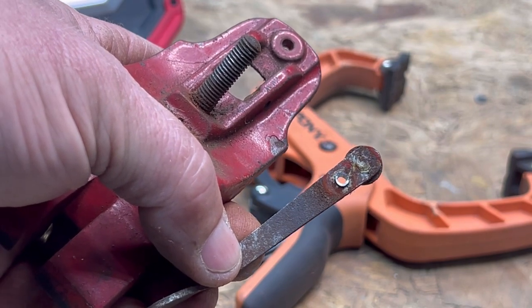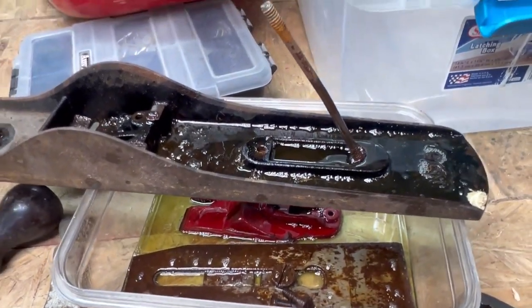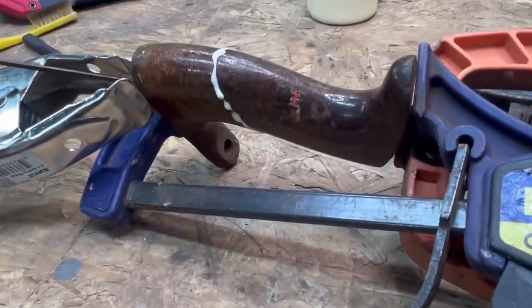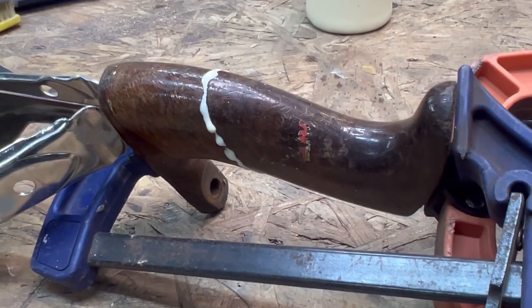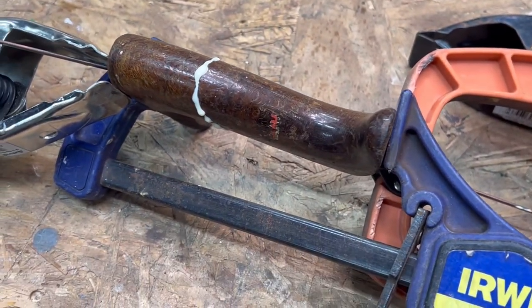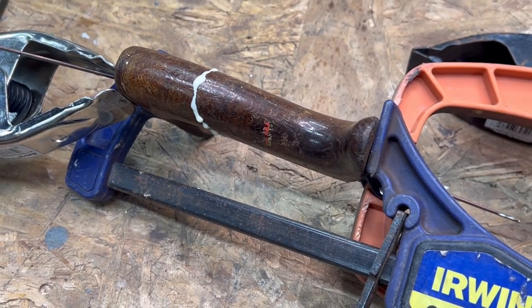I've got a bunch of WD-40 or generic spray lubricant soaking on those parts — I'll let it soak for a while. I have the handle wedged in place with some filler on it; I'll just chip that excess off tomorrow. I'm not going to try to mess with it now.